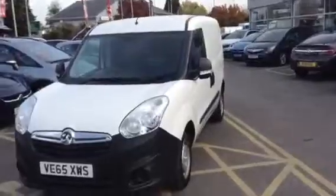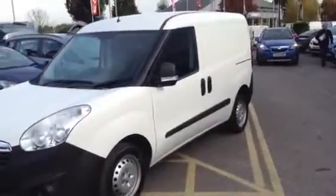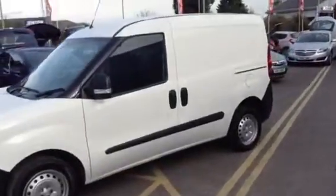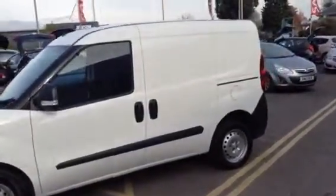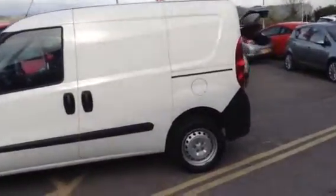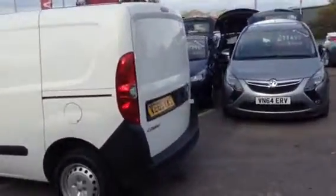VE65XWS is a Combo L1 H1 1.3 CDTI 90PS 750kg Panavan in Polar White. Included in the price is the nearside loading door and full ply lining.